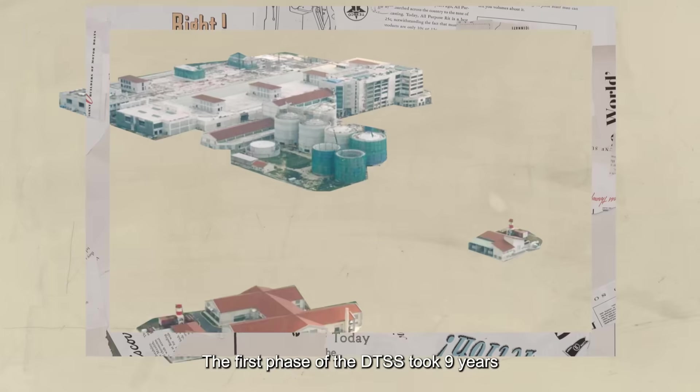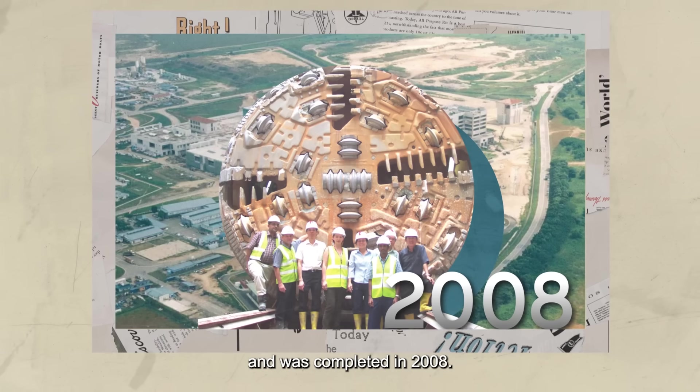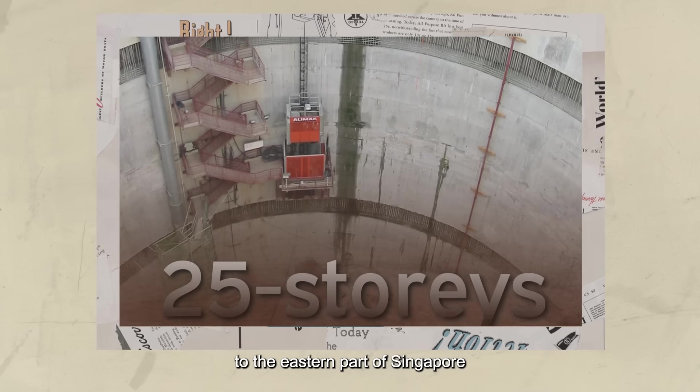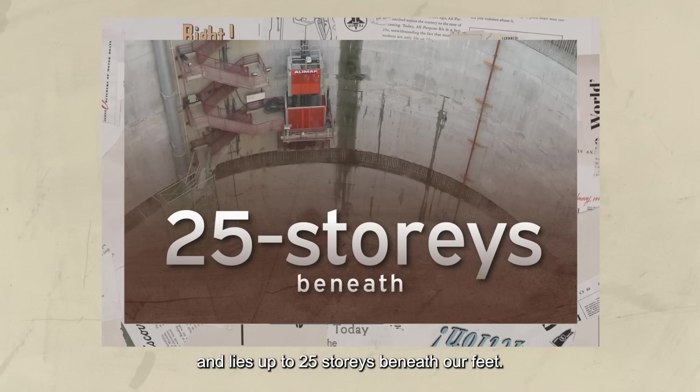The first phase of the DTSS took nine years and was completed in 2008. It conveys used water from the northern part to the eastern part of Singapore and lies up to 25 storeys beneath our feet.